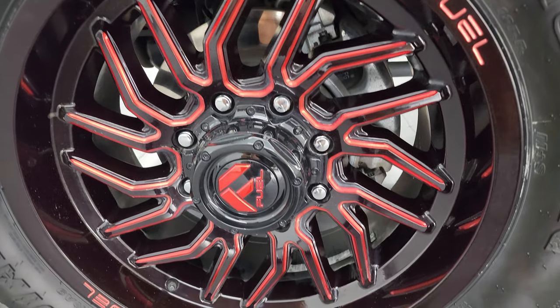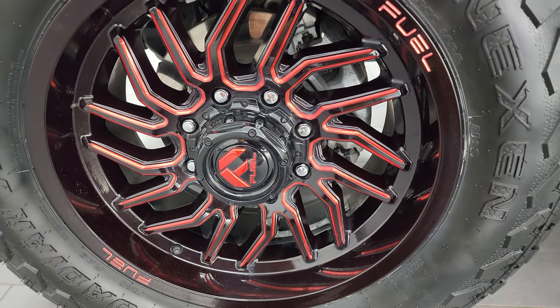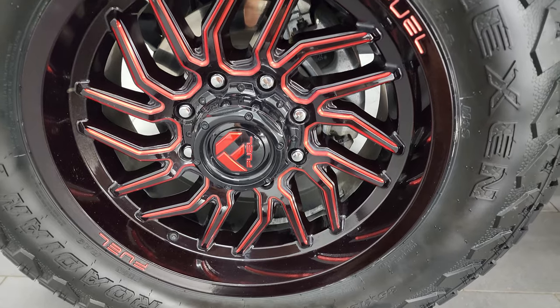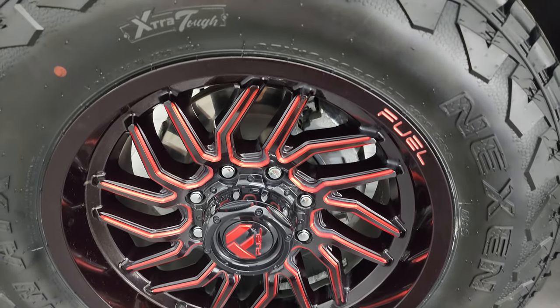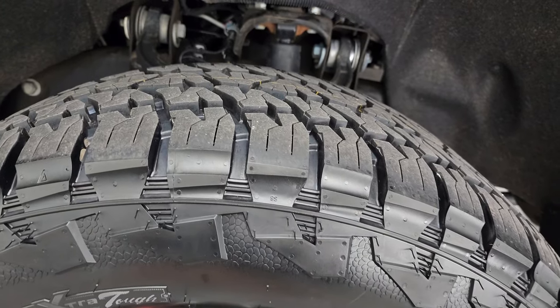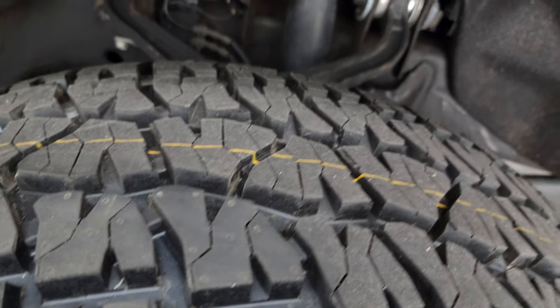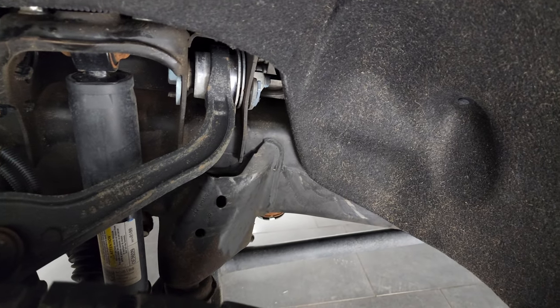This one comes with the 20-inch painted and anodized aluminum fuel wheels. They are in really nice shape and look really good. It has brand new Nexen Rodian ATX tires — these are 35 by 12 and a half R20 LTs. They are brand new, still have the little wear knobs on there. We put those on in our safety inspection.